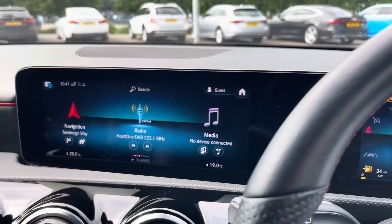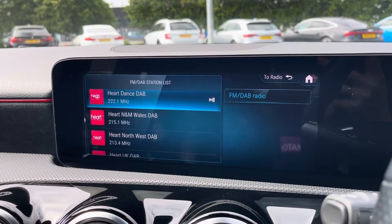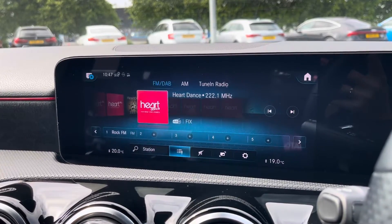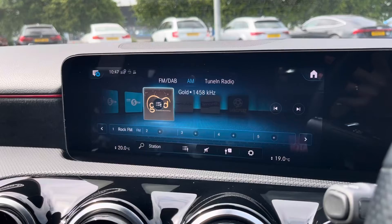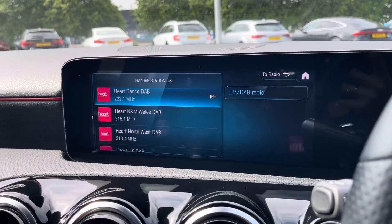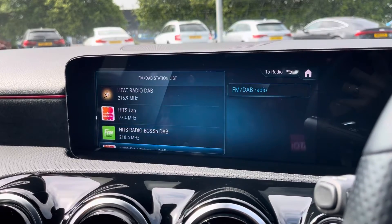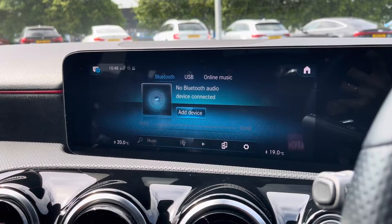Moving over now into your main media screen. On this media screen you'll have access to your radio, with the choice of DAB, AM, and FM radio wave bands with a variety of preloaded radio stations to choose from. You can also connect devices via Bluetooth or USB to listen to your own music.